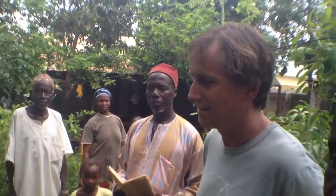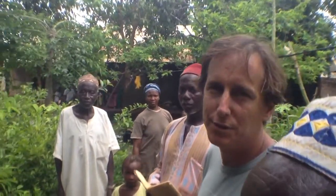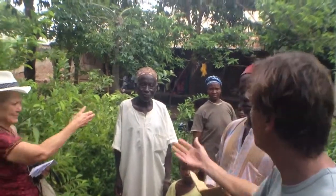We're in Saoma village visiting a farmer who has a fruit tree nursery. He collects different varieties of fruit trees and propagates them to sell and plant on his own land.